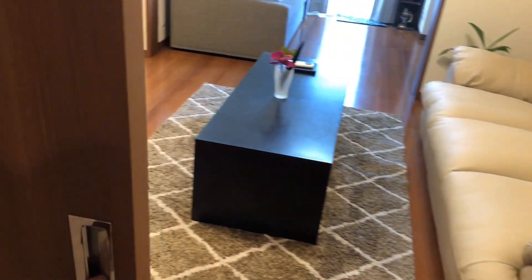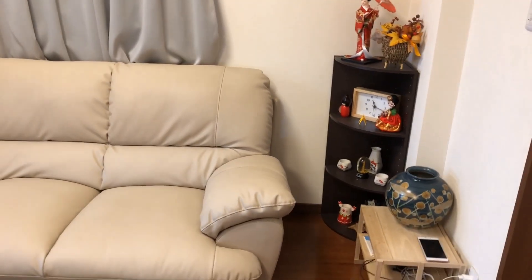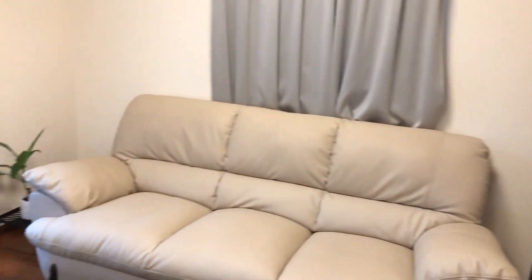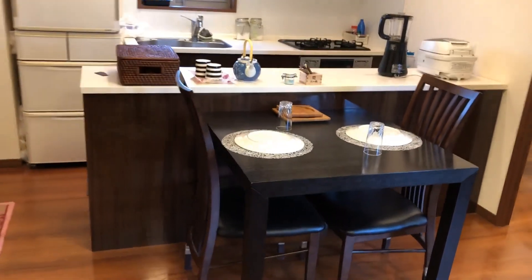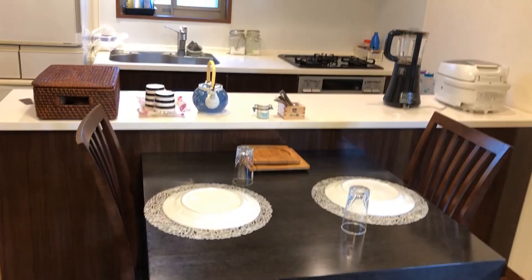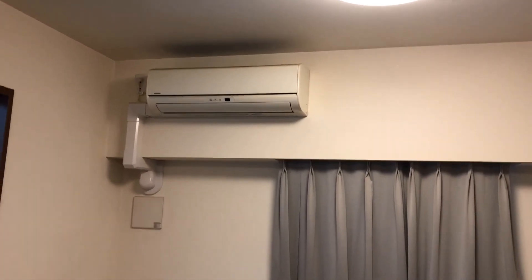Here you can see the sliding door. Now we will go into the living room. This is the living room — you can see how small it is, living room with dining. My small dining table. Here also they have provided the AC, and this one is a smoke detector.